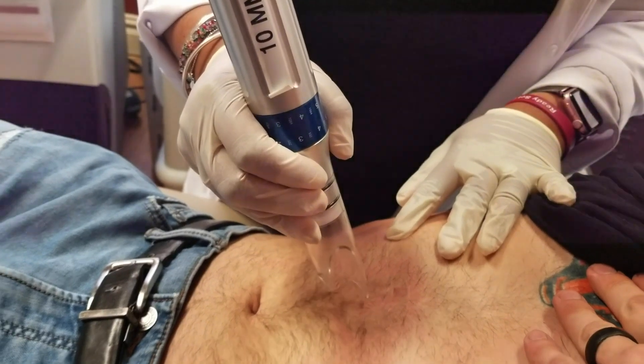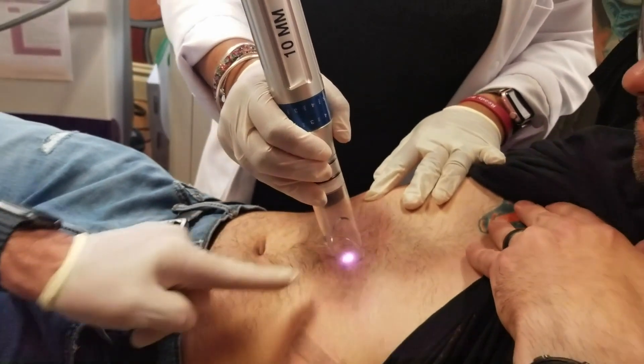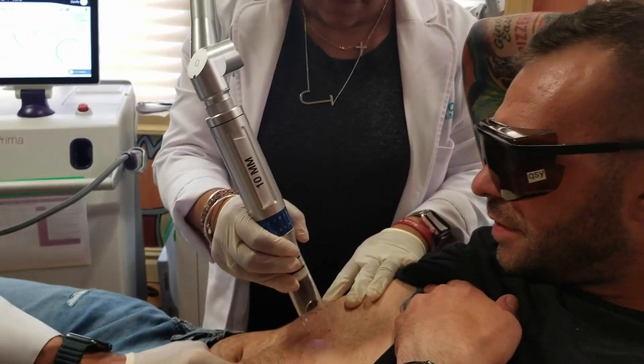We are able to remove pretty much any size tattoo. If it's large enough, we may decide to split it into separate sittings for the ease of the patient, the ability to numb a larger tattoo, or just the recovery afterwards. Because the bigger and the more ink, the more the laser has to work and the more downtime you may have from swelling, especially if it's on a limb like the arm.